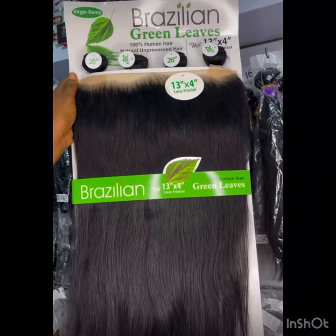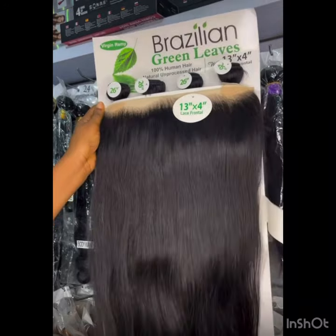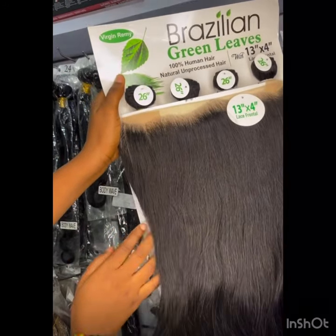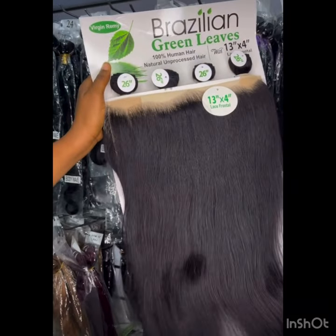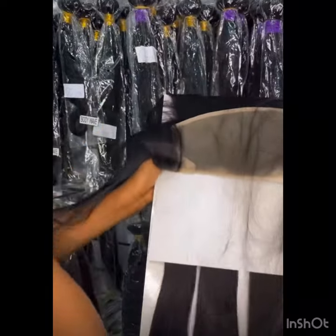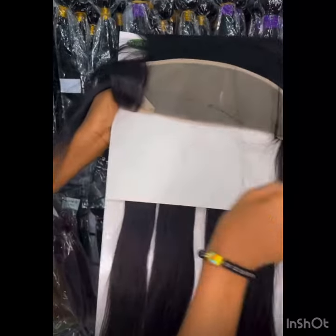This one is 26 inches and it's very full. The closure and the frontal — this particular frontal is very full. You can see it comes in four bundles. This single drum is everything. I just hope that the company doesn't reduce the quality and quantity of the hair when they start having more customers.